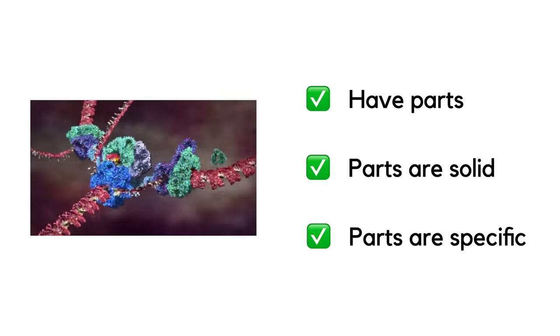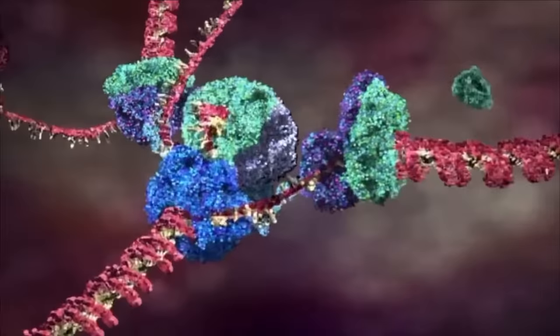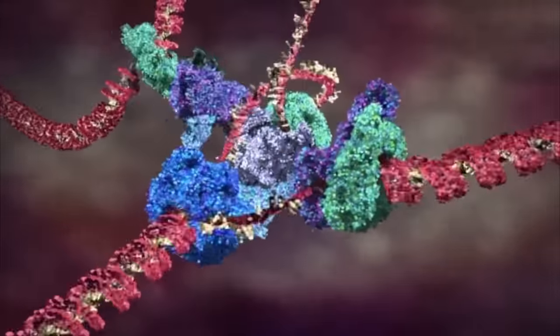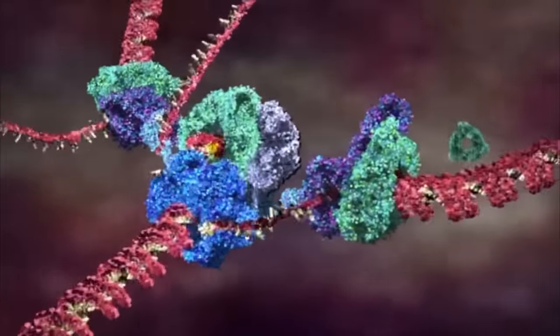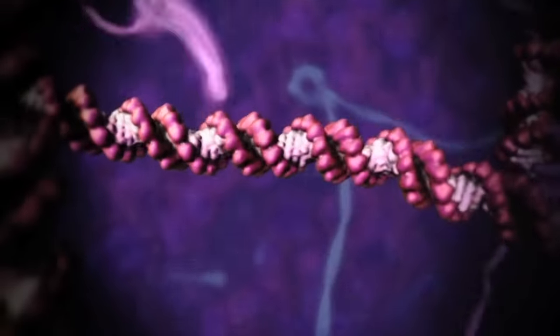The molecular machine needed to copy your DNA is made up of smaller, solid protein parts, and each of them is only doing one specific thing, like splitting apart DNA into its two strands. So this really is a machine — except reality is a whole lot more complex than this. For starters, the structure of proteins isn't hard and rigid like we see in the animations. They're actually more like dense liquids that constantly jiggle around inside the cell.